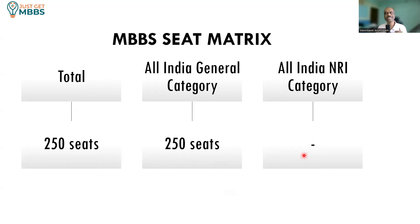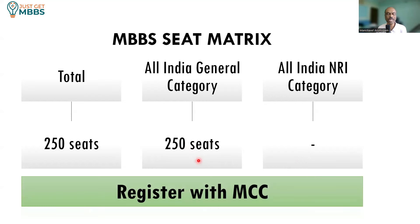There are no specific seats reserved for NRIs and there is no NRI category. If you are an NRI and want to join this medical college, you need to fill choices under general category. All 250 MBBS seats are offered through the Medical Counseling Committee, so you need to register with MCC and participate in online counseling at the All India level.